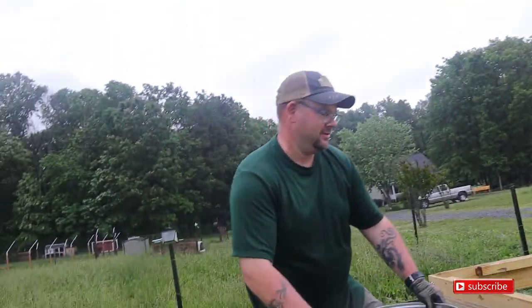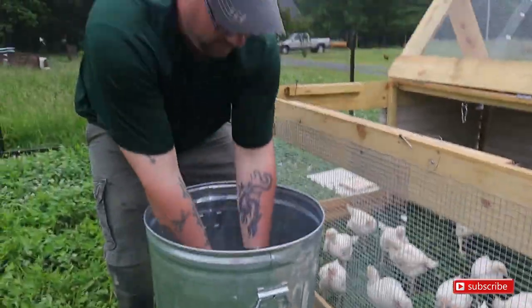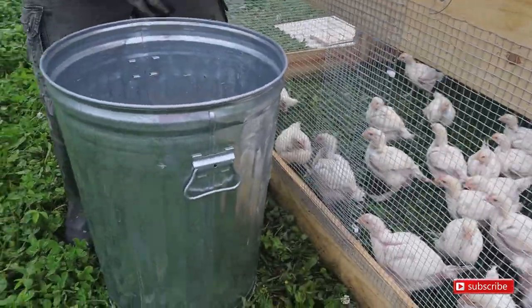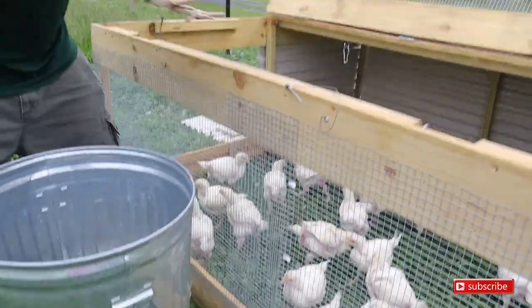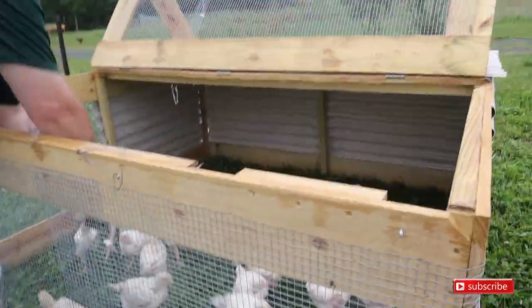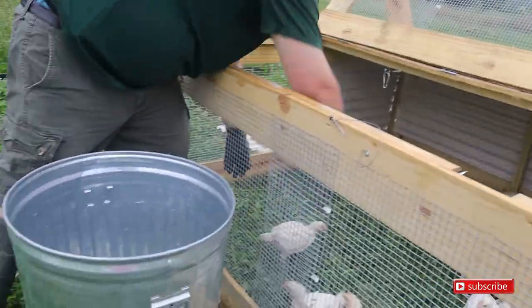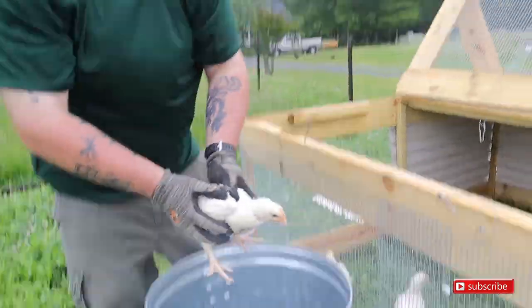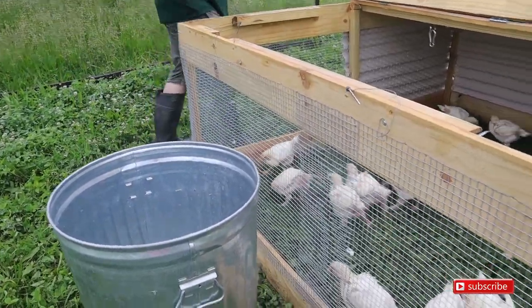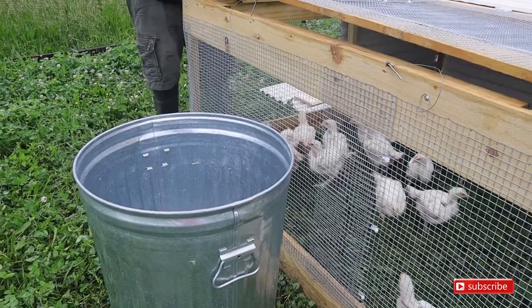This is our last batch to go in, and then we'll go get their feed and water. Luckily Caroline saw one fly to the top of the brooder — it was hanging out at the edge of the brooder inside the garage — so they are definitely ready to come out.